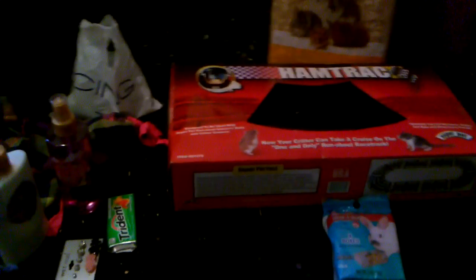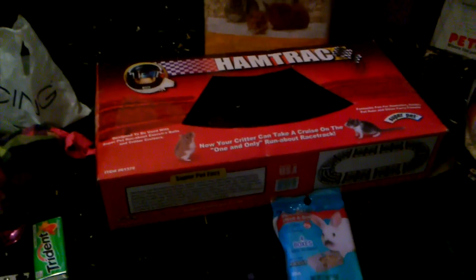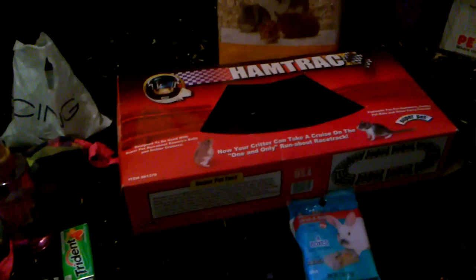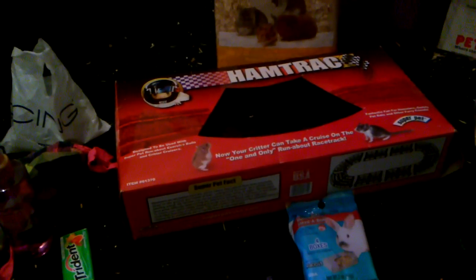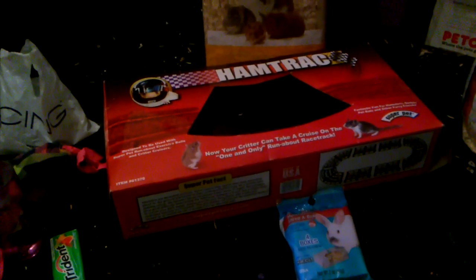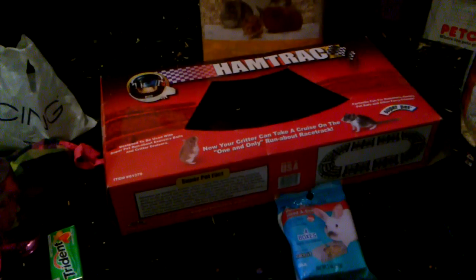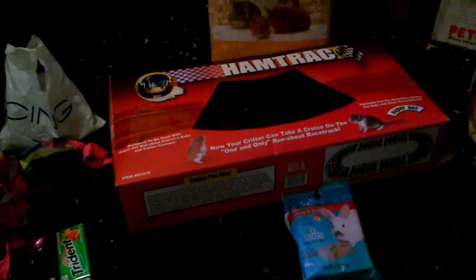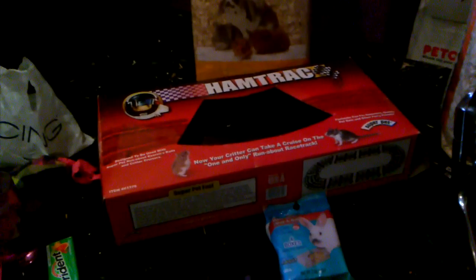I'm not really gonna include everything in the haul because I don't want this to be a very long video. But I went to Zoomies, Forever 21, Icing by Claire's, Wet Seal, Victoria's Secret — and then there was a Petco right next to us and I was like, 'Mom, we have to go!'